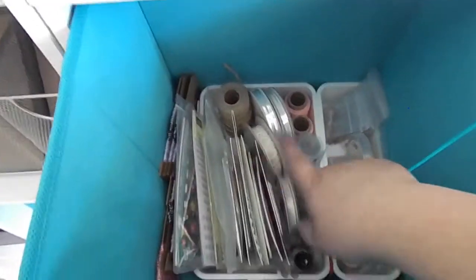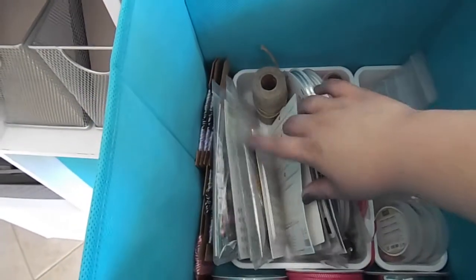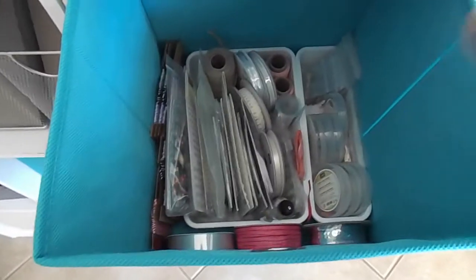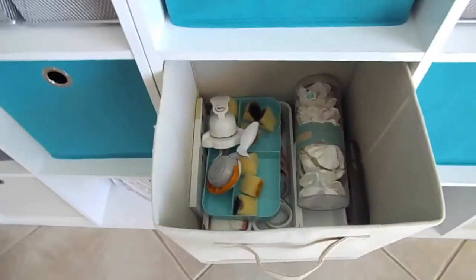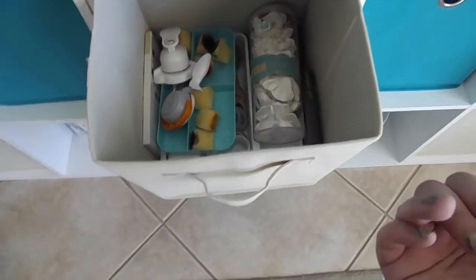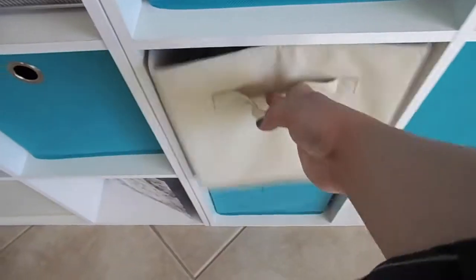This bin has all of my accessories and embellishments: ribbons, sequins, pearls, rhinestones, bags — all that kind of stuff. The next bin down has washi tape, embossing powders, and my watercolor pencils right on the side so I can grab them easily. I use stacked storage here but don't reach into this bin very often.